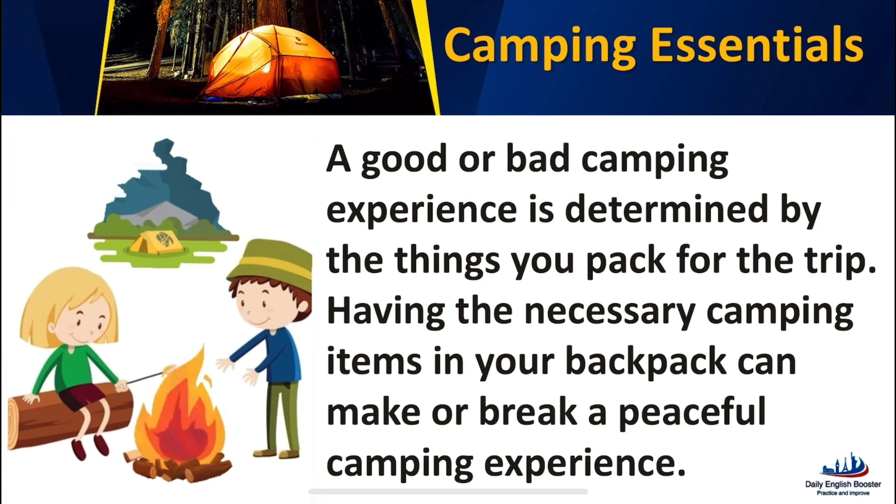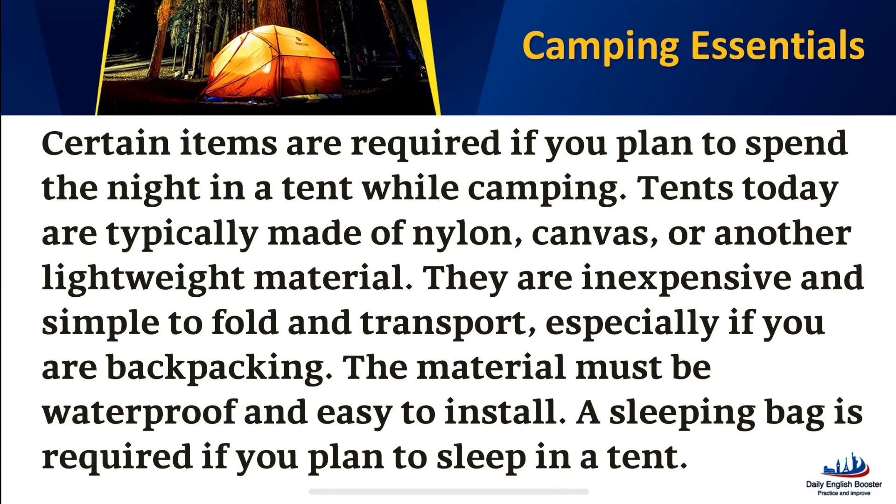Camping Essentials. A good or bad camping experience is determined by the things you pack for the trip. Having the necessary camping items in your backpack can make or break a peaceful camping experience. Certain items are required if you plan to spend the night in a tent while camping.